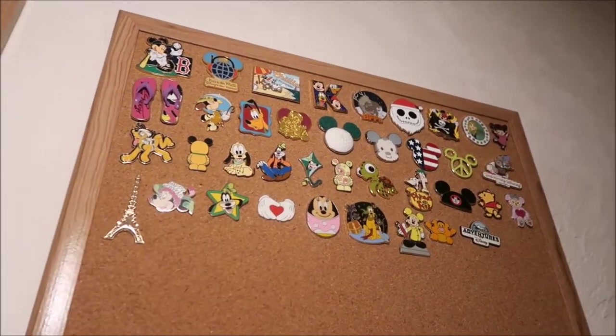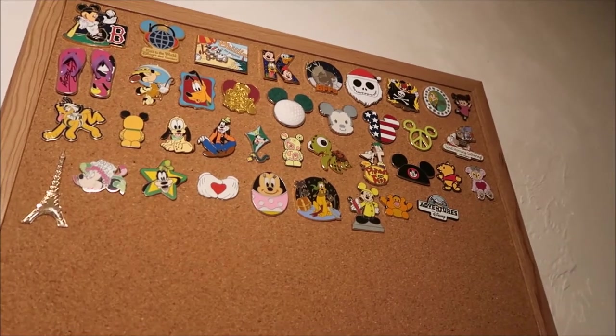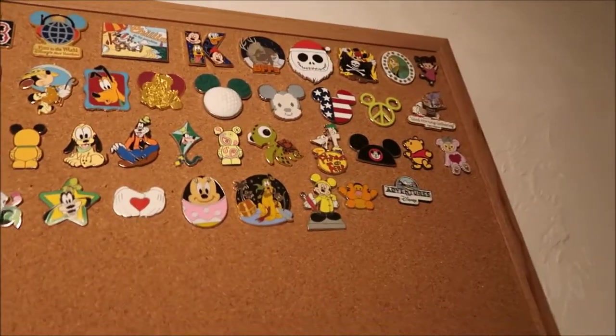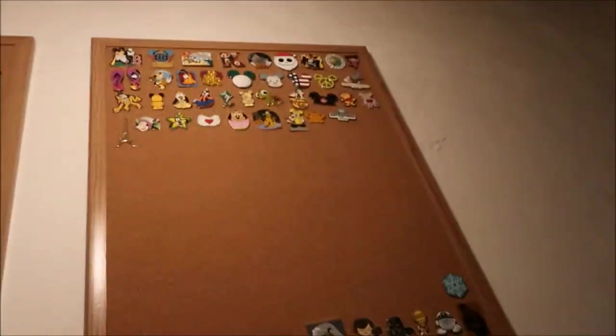And then this final board is my open edition pins — just rack pins you could get and buy at the parks. Some might have been from a mystery box, like this Jack Skellington which is from a mystery box, but it's the only one I have in that set. So I put it over here because I'm not going to collect the whole set — over here is more for full sets.